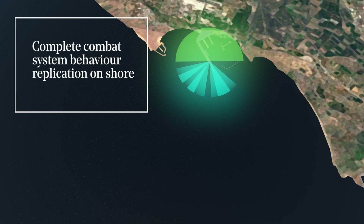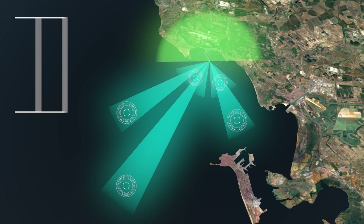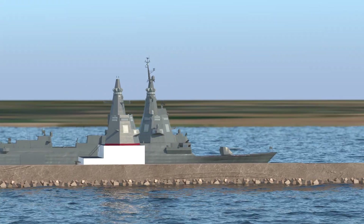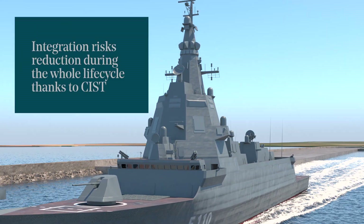SIST, at the end of the pier, will ensure optimal operation in a real maritime environment. SIST will be a reference ground center during the whole life cycle of the F-110 frigate, and it shall focus on the tests and integration of sensors with the combat system.